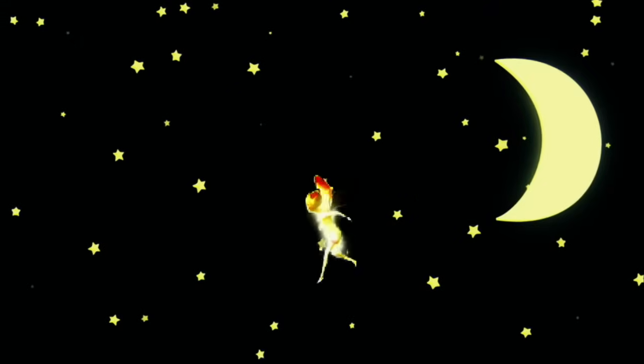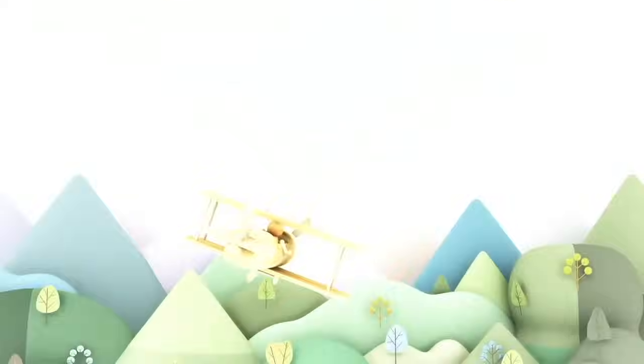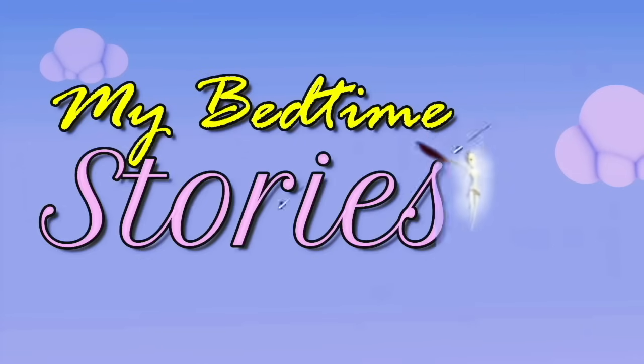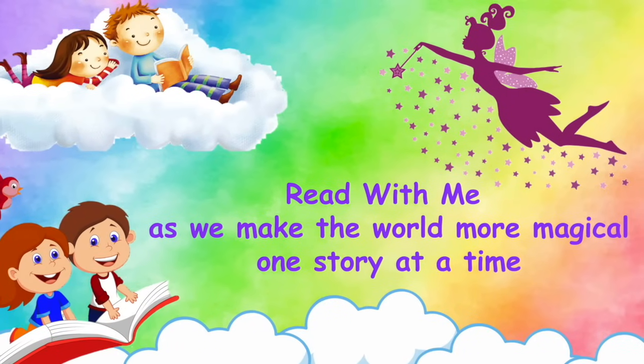Hey there! Are you ready for today's story? Let's go! Read with me as we make the world more magical one story at a time.